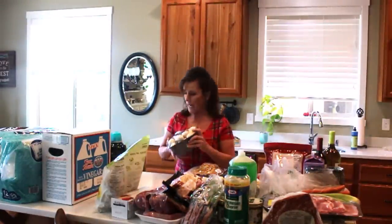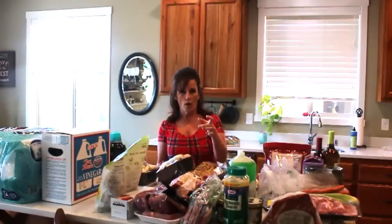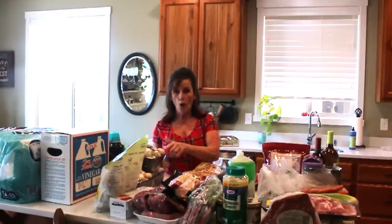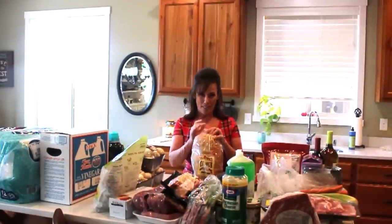I'm going to be canning those mushrooms in little half-pint squatty jars. I already canned some up and I'll show you that, but these are going to have a little recipe to it — I'll dress them up in the canning jar. If you want to see that video, be sure and leave a comment down below.